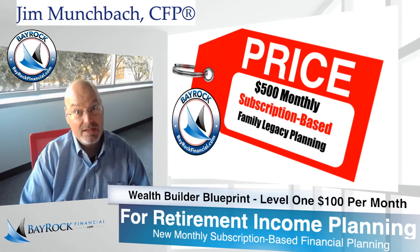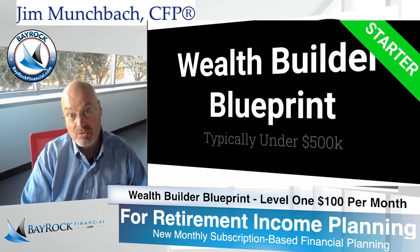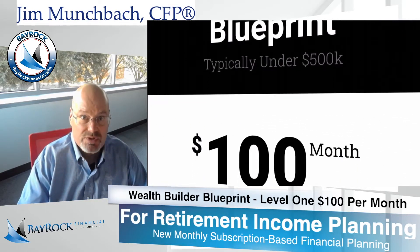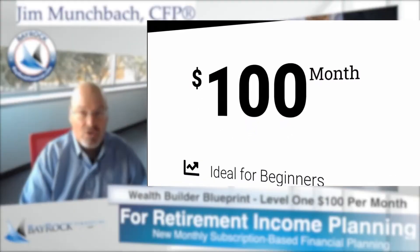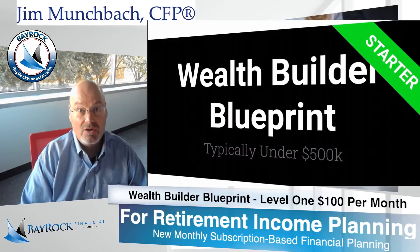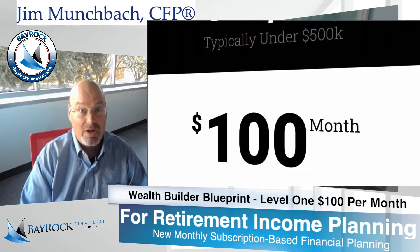On our website and in our legal disclosures, we call this Level 1 Wealth Builder Blueprint. Here's what you receive when you purchase this financial planning package. The cost includes a $500 upfront planning fee plus a $100 monthly retainer.